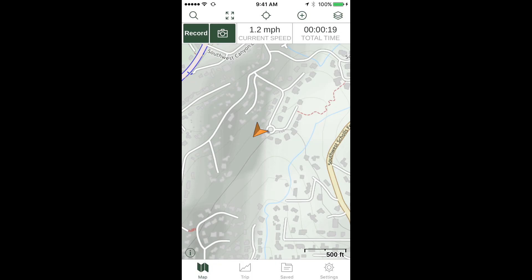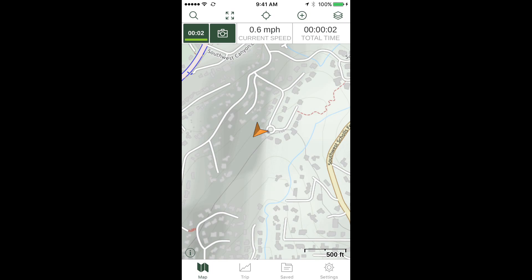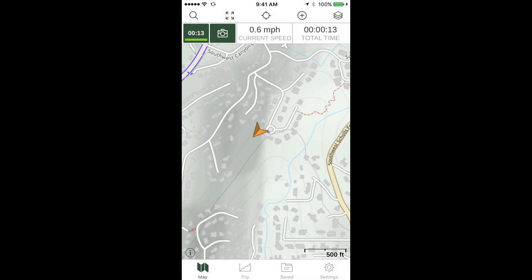Once you have the Stats bar displayed with Record as one of the options, tap the Record button to begin a new track. Notice the timer in the upper left corner showing elapsed time. When you're moving, you should see a track line start to form behind the orange You Are Here arrow. Tap the Record button once more to pause, finish, or delete your track.